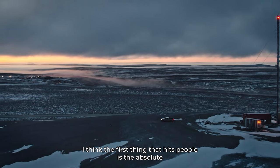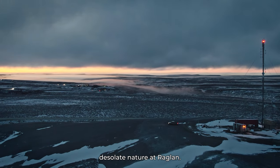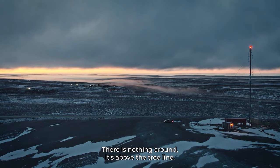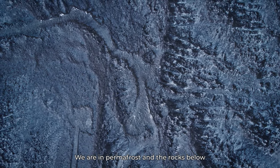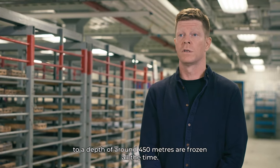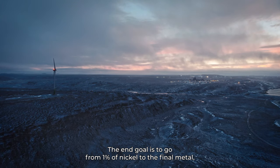The first thing that hits people is the absolute desolate nature at Raglan. There is nothing around. It's above the tree line. We are in permafrost, and the rocks below to a depth of around 450 meters are frozen all the time. The end goal is to go from 1% nickel to the final metal, which is 99.99% pure nickel.